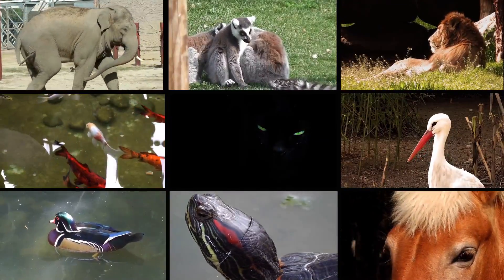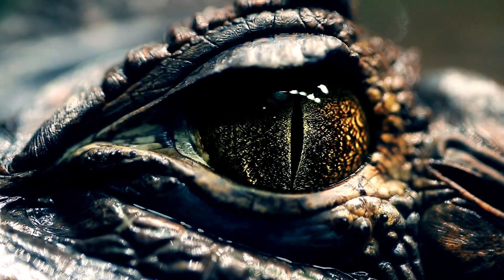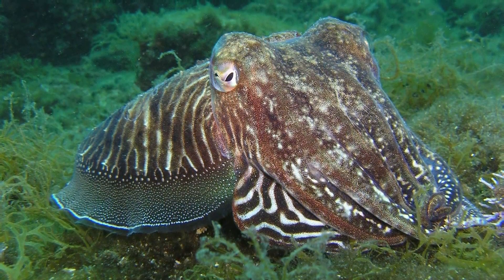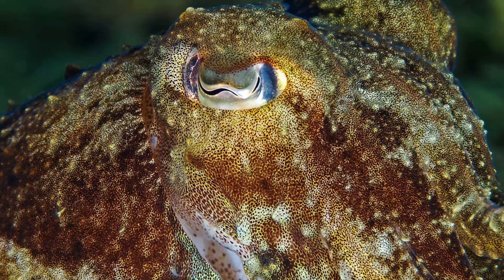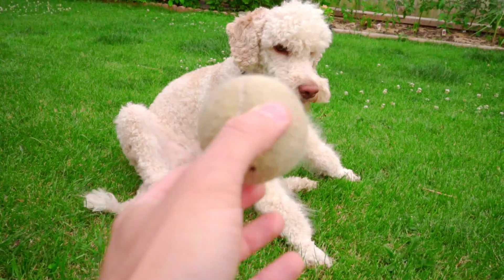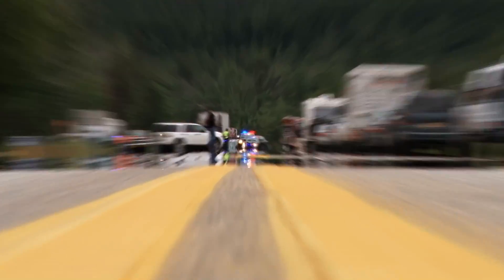Now in the animal kingdom, there are some weird shaped eyes. You have the goat that has a horizontal pupil, and then you have crocodilians that have a vertical shaped pupil. But none of these come close to the cuttlefish, as the cuttlefish actually has a W-shaped pupil. And this not only looks cool but gives them extraordinary vision, because cuttlefish can see what's in front of them and behind them, just as easily as we would focus on something close to us and something far away.